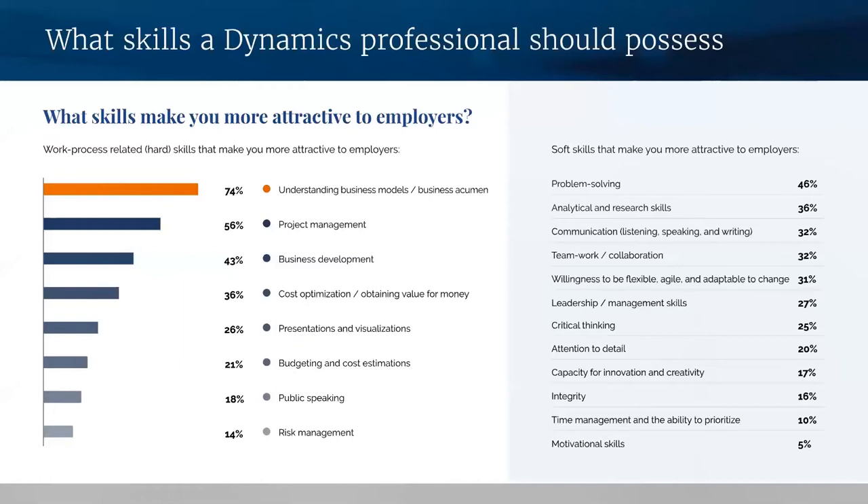I'm certainly not suggesting you all enroll in business school, but I would suggest speaking with your line manager and trying to establish the impact of your decisions or why processes are being done in a certain way. Helping to understand the business decision-making process will give you a better insight and improve the way you see the project. So I think we've covered the Dynamics landscape in terms of what professionals have reported to us.